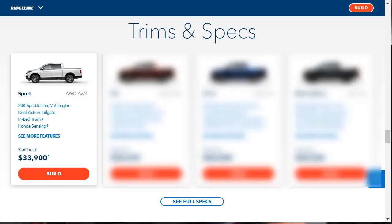The entry-level Sport, which has a starting MSRP of $33,900, comes with much of the same hardware and capabilities of the higher trims. Now standard for 2020 is Honda Sensing, which bundles driver aids such as adaptive cruise control, lane-keeping assist, road departure mitigation, and automatic emergency braking. Both Apple CarPlay and Android Auto are also standard, as are cloth seats, which are unique to the Sport, and Tri-Zone climate control.